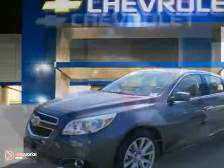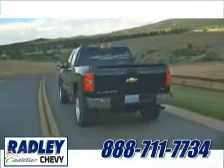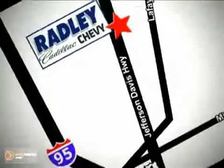Come take a look. We have a huge selection, exceptional customer service and the exclusive low price guarantee. You're conveniently located at 3670 Jefferson Davis Highway in Fredericksburg. Radley Cadillac Chevrolet.